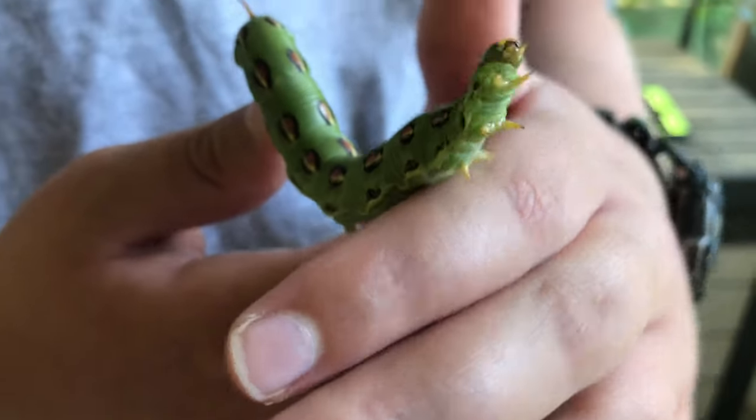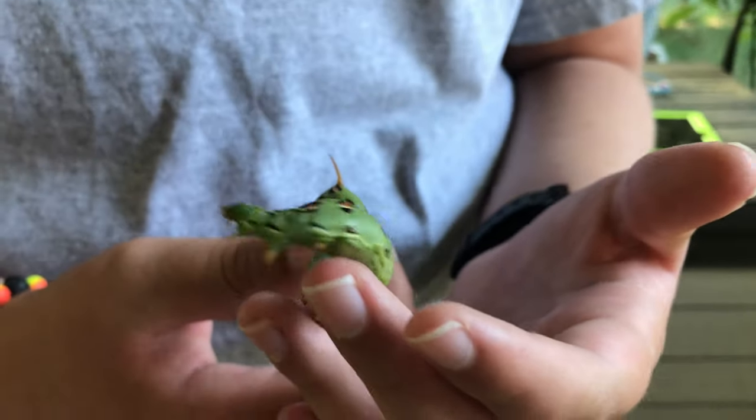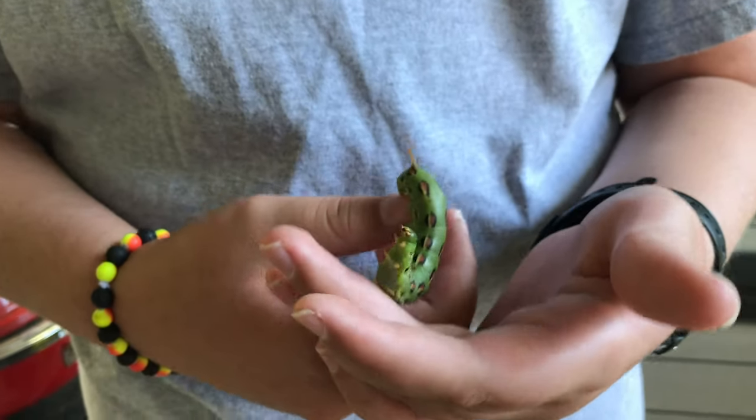I'm really happy that I found this because I've been wanting to find one of these horned caterpillars. And this is a really big one too, so this is just amazing for me. If you've seen one of these guys, leave a comment below.